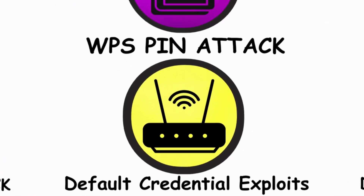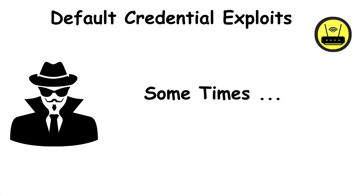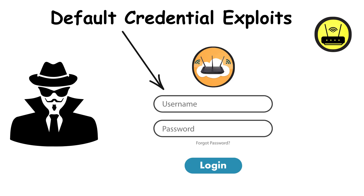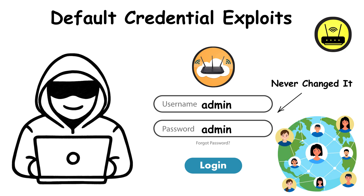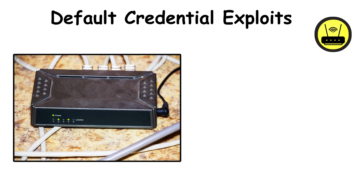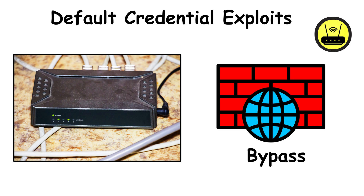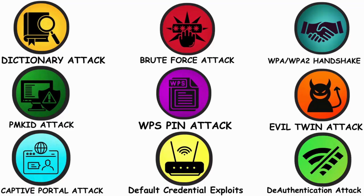Method 8: default credentials and router exploits. Sometimes hackers don't even need to crack a password — they just log in with the router's default username and password, like admin/admin. Shockingly, millions of people never change it. And for older routers, attackers use public exploits to bypass security completely. That's an instant win for them, and a nightmare for you.